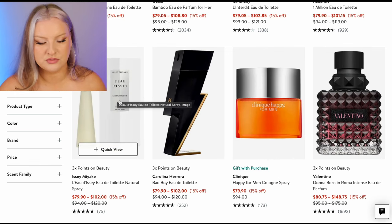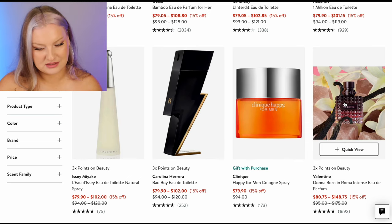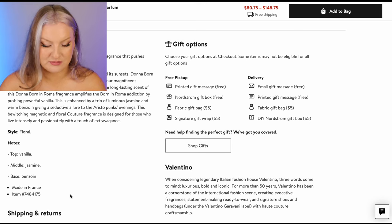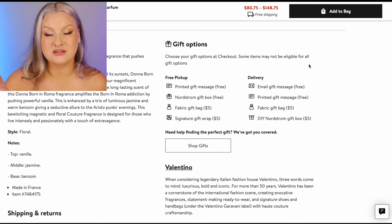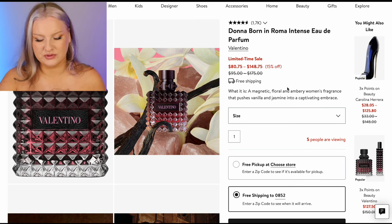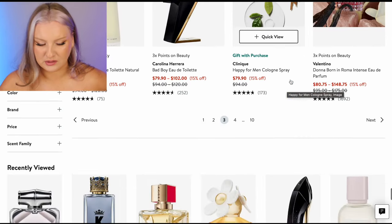Issey Miyake — I don't like the original L'Odisi, but there is a summer flanker I really like; if I see it I'll grab it. Born in Roma Intense — vanilla, jasmine, benzoin. Very mass appealing notes. I may have smelled it but I don't remember. I love jasmine, got vanilla at the top. I feel like the Born in Roma flankers aren't very unique. Probably not one I would buy a full bottle of.